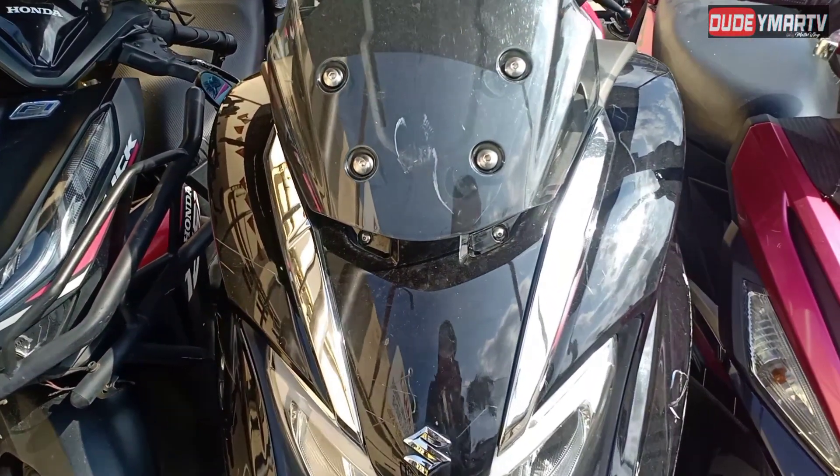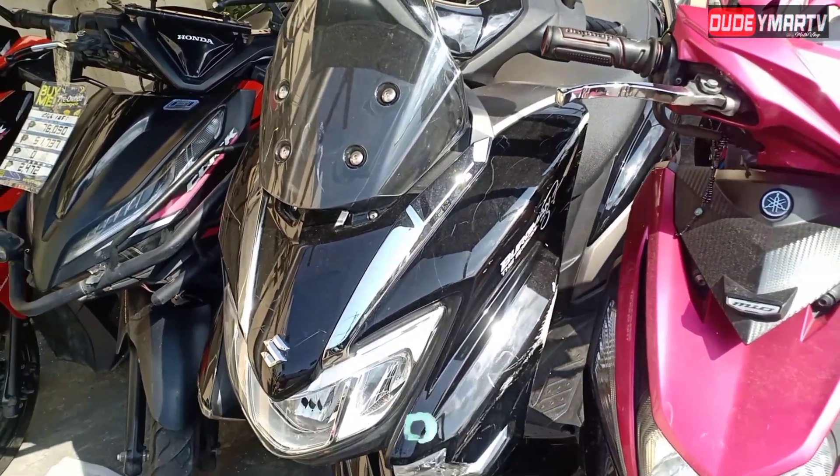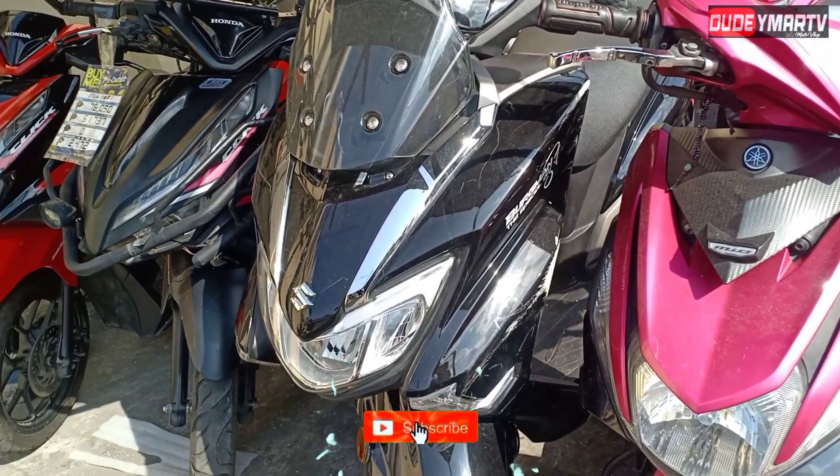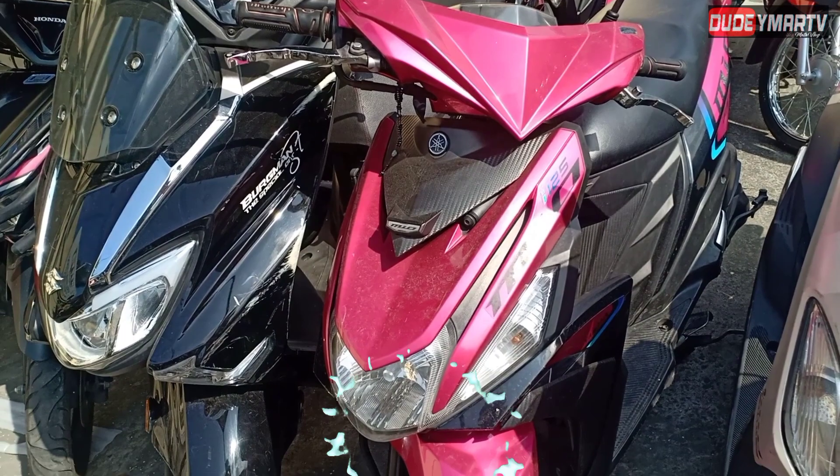Next to it is a Borgman in glossy black — looking really good. There's just a minor scratch on the left side. It doesn't have a price tag hanging, so we can't tell the price right now. Same with this MIUI unit beside it — no price tag either.